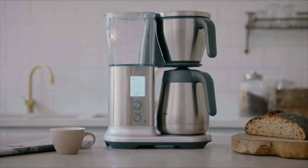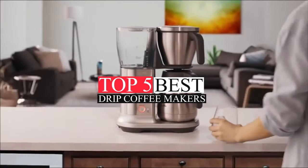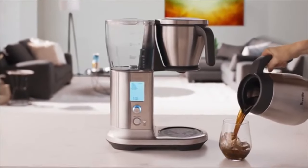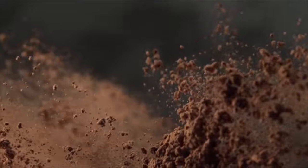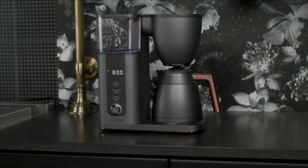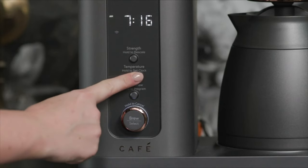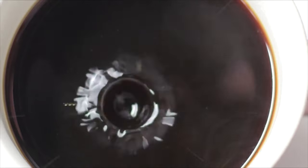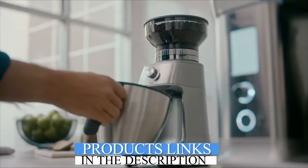Hello, wonderful viewer. This video highlights the top 5 best drip coffee makers of 2024. I've conducted in-depth research to bring you the best products on the market. From state-of-the-art features to impeccable quality, reasonable prices, and esteemed brands with user acclaim, we've covered every aspect. I've carefully selected choices for every preference. Join me as we delve into the top offerings in 2024. Check out the description for the most up-to-date links offering fantastic prices.